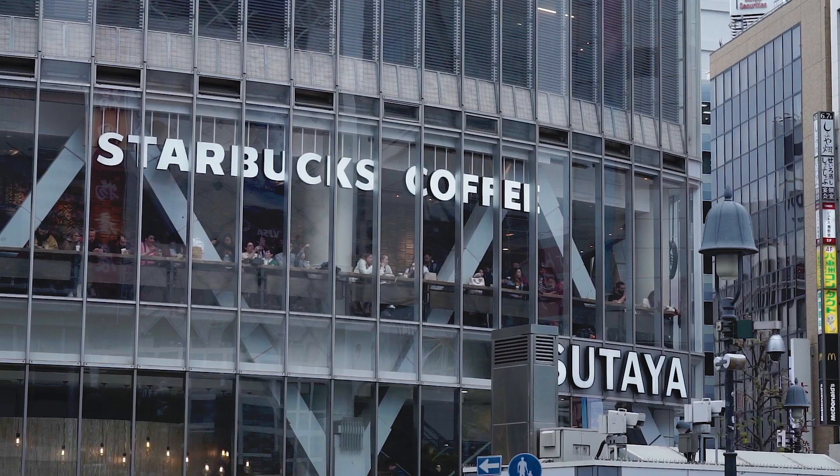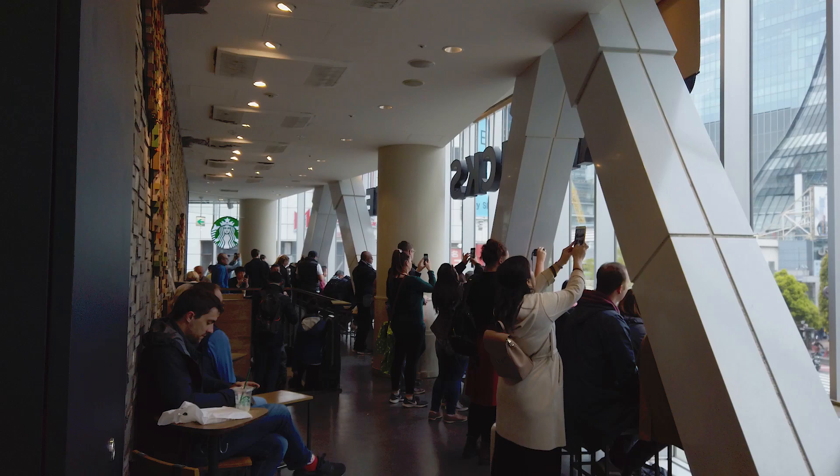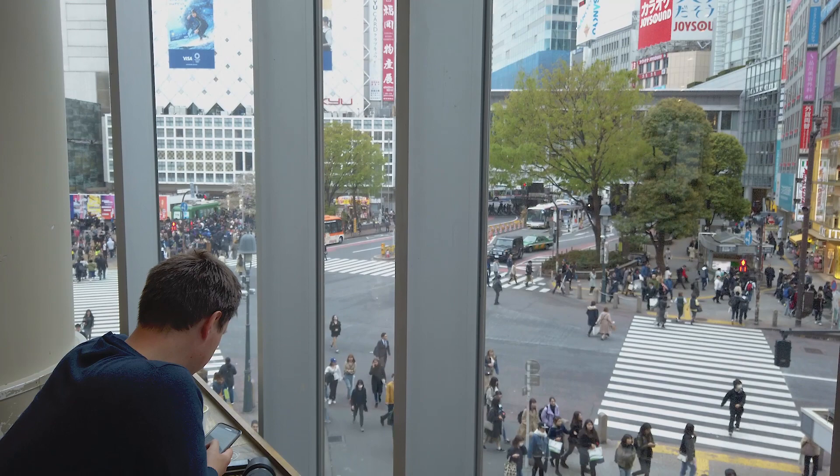The most obvious place to start would be the front row view from Starbucks directly on the crossing. This is a great spot but almost impossible to get a clear shot unless you're willing to wait an awfully long time for a seat to free up. And even then you might have to start throwing some elbows to make sure one of the other 20 people waiting doesn't take it first. Also the angle from here is a little flat, so we'd be better off going up a little bit higher.